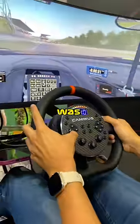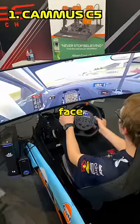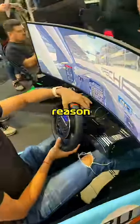The most impressive wheelbase I tried was actually the Camus 5Nm. I totally overlooked this wheel because, let's face it, it looks completely ugly — but it turns out there's a functional reason why.